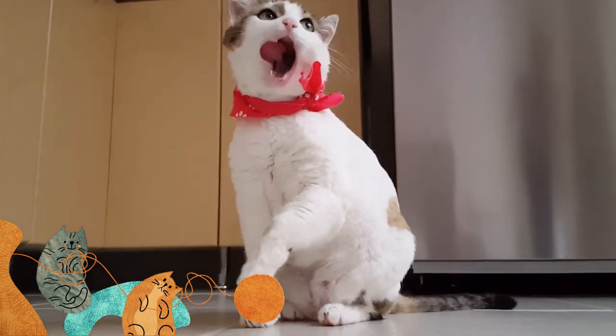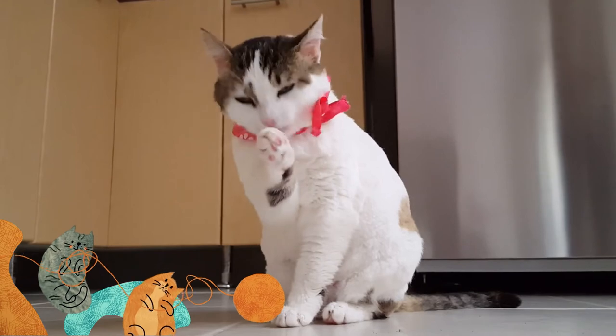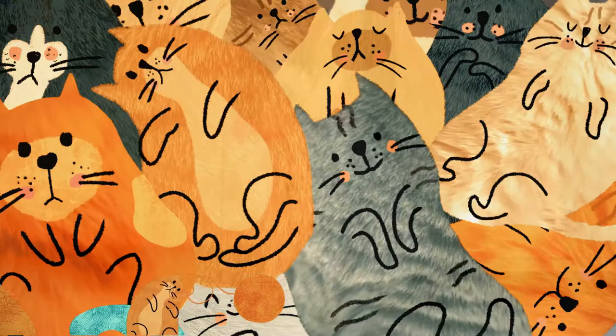Although with that said, beans do actually provide nutritional value for your cats, so in small amounts it could actually be beneficial to your cat.